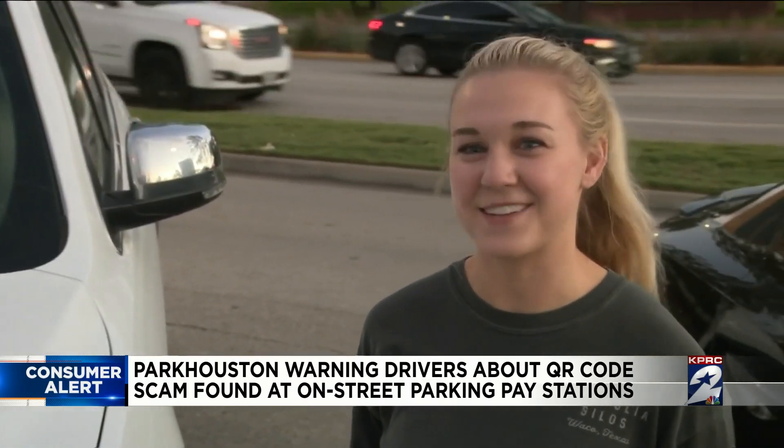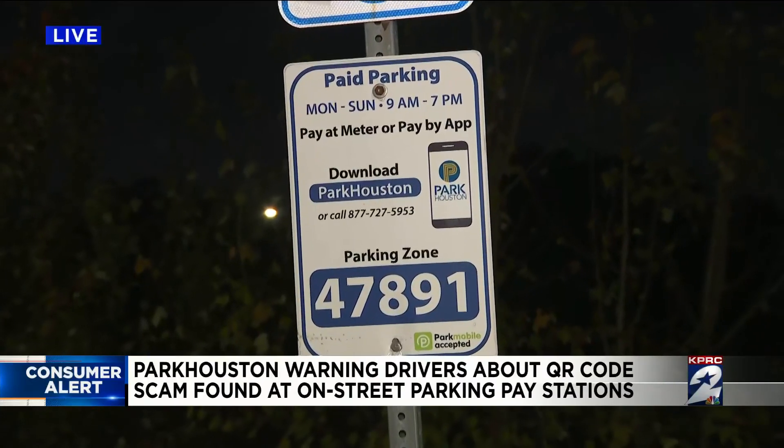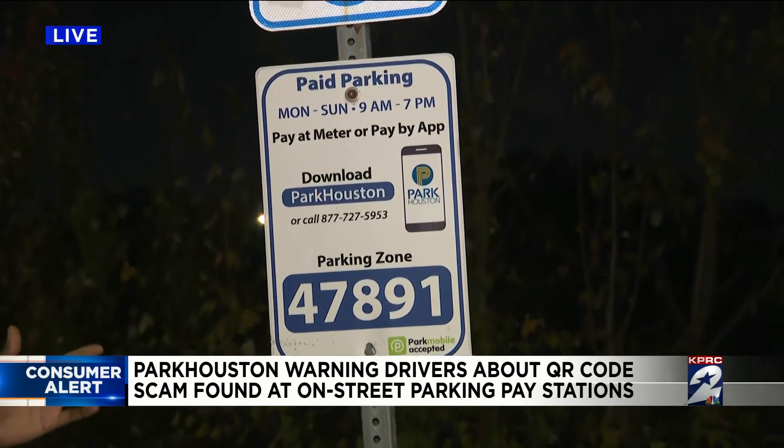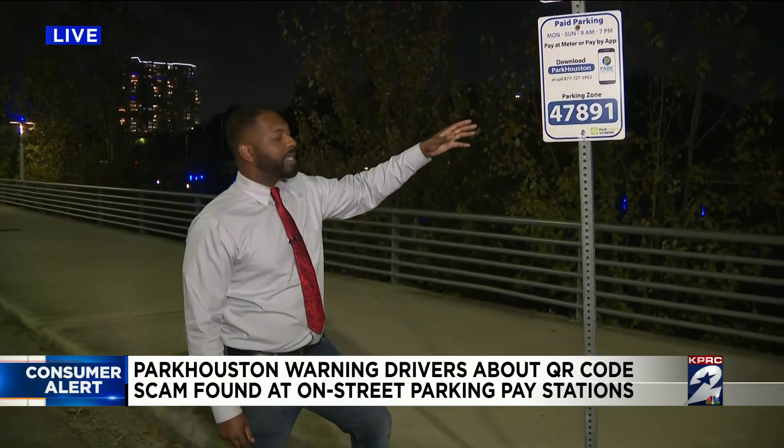I always just follow the street signs — that tells you what to do. And as you can see from this street sign, there is a way to pay for parking electronically, and that's through the Park Houston mobile app, which can be downloaded on smartphones. And if you do happen to come across one of those QR codes on a pay station, you can report it to 311.